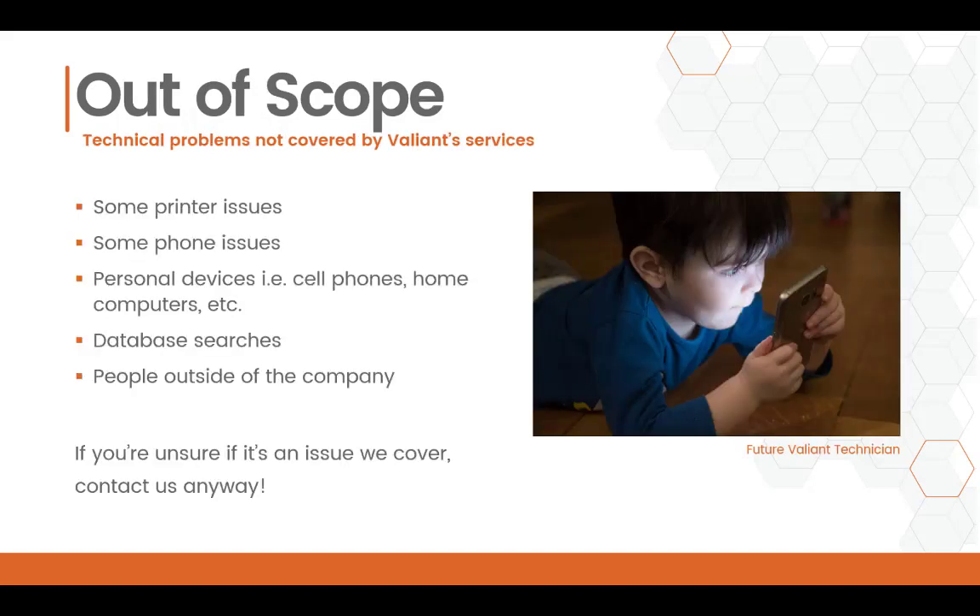There are a couple of technical issues that are out of scope for our general service contract. That includes certain printer issues, especially for things like issues with the hardware or replacement parts, as you'd need to contact your printing service. Most phone issues would need to go through your telecom company. Your personal devices such as cell phones and home computers are generally not covered. Things like performing database searches is not a service we generally provide, and we are unable to help anyone who is outside the company. We need to make sure they are on our user list before we can provide any tech support help.